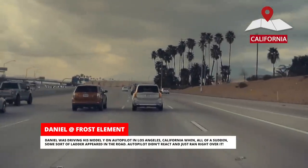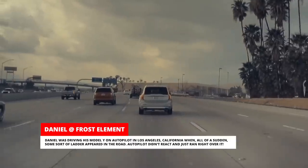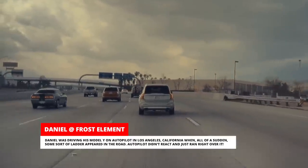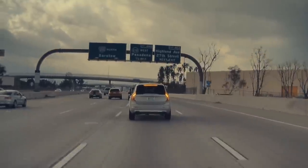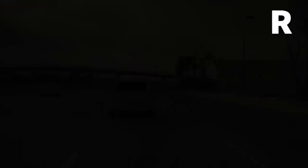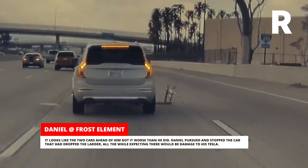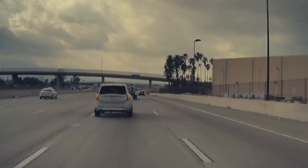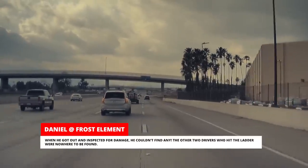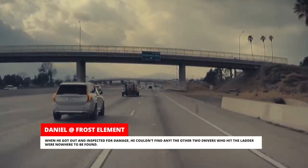Daniel was driving his Model Y on Autopilot in Los Angeles, California when some sort of ladder appeared in the road. Autopilot didn't react and just ran right over it. It looks like the two cars ahead of him got it worse than he did. Daniel pursued and stopped the car that had dropped the ladder, all the while expecting there would be damage to his Tesla. When he got out and inspected, he couldn't find any, and the other two drivers who hit the ladder were nowhere to be found.